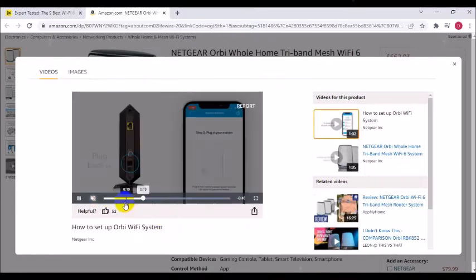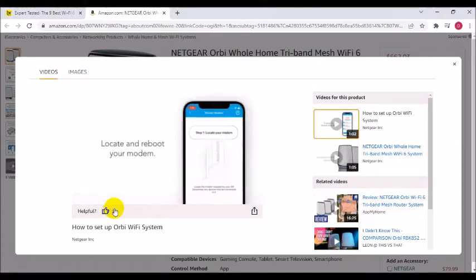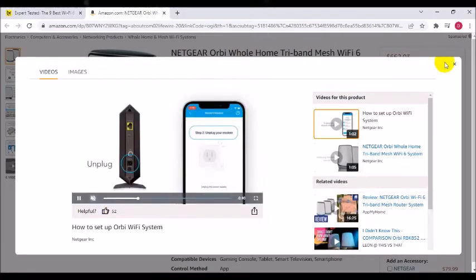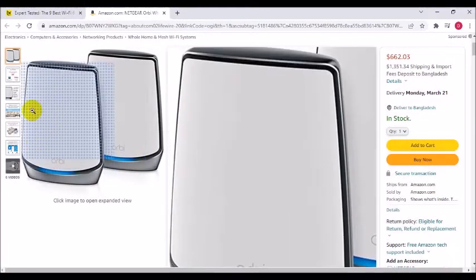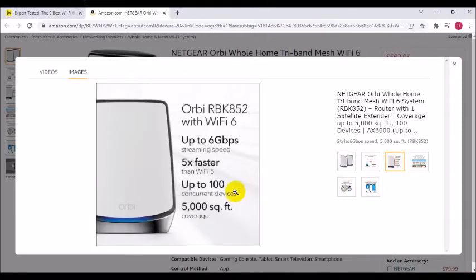Up to 6,000 Mbps speed with Wi-Fi 6 technology for uninterrupted streaming, HD video gaming, and video conferencing. Compatible with any internet service provider — up to 2.5 Gbps — including cable, satellite, fiber, and DSL.